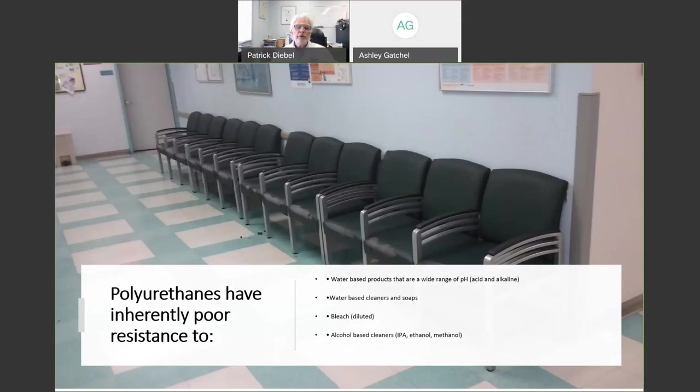I want to remind you of the PU picture. This is an actual waiting room with chairs that use polyurethane. As you can see where the back of the knees touch, you get liquid — perspiration or oils or cleaners — coming out, and that destroys the material. You can actually see those little flakes on the ground. Not very nice for your waiting room. If I owned a facility, I wouldn't use a PU product if it was going to be cleaned regularly with aqueous solutions. They break down more quickly than PVC due to hydrolysis.